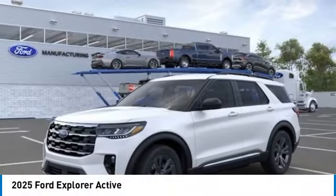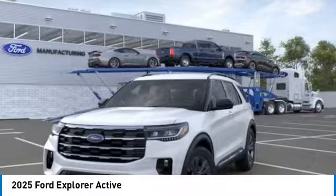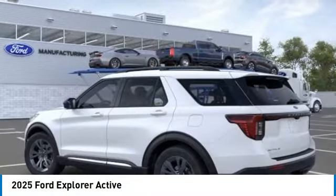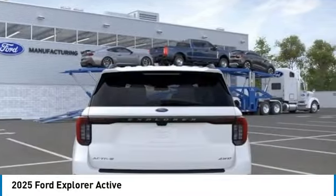You are going to love the 2025 Explorer. You've got a lot of capabilities to call on in a Ford Explorer. Don't underestimate your choices. This vehicle has less than 100 miles. Here are some of this vehicle's great options.